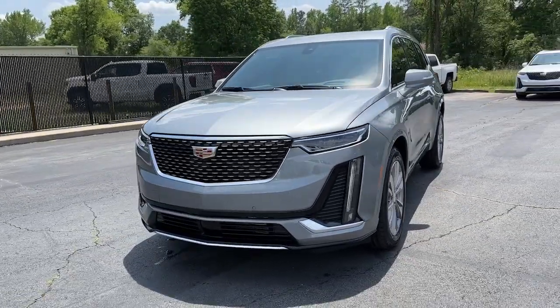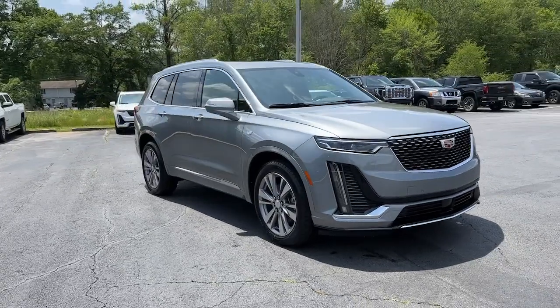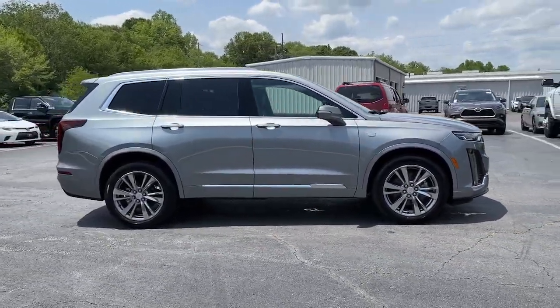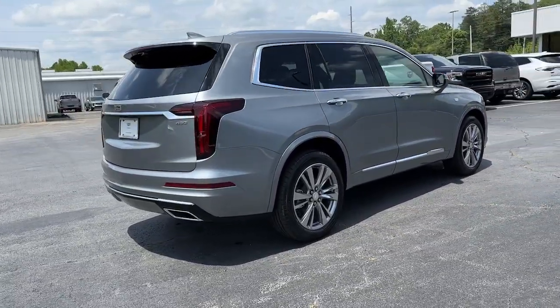Get acquainted with the 2023 Cadillac XT6. Enjoy a view of this performance-minded Cadillac XT6, the family-friendly vehicle that blends luxury, versatility, and athleticism with distinguished style.